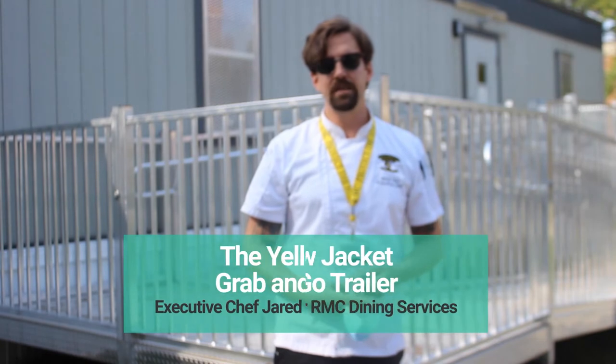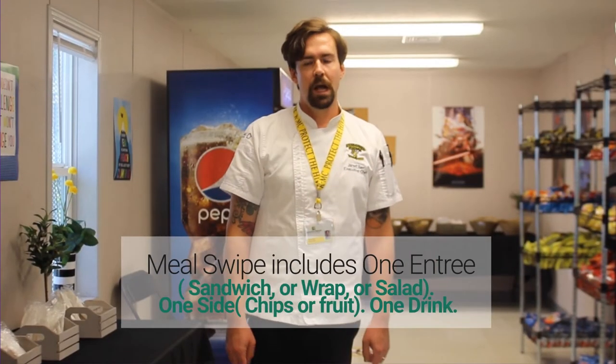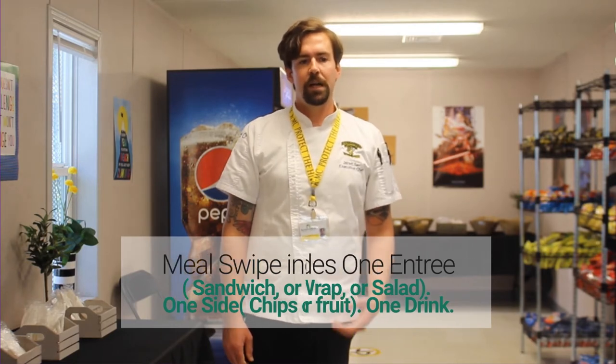This is the new addition to dining services: the grab-and-go trailer. It's a one-way in, one-way out Outtakes and c-store. In here are the Outtakes coolers where you can use your meal swipe equivalency. The meal swipe includes entrees,